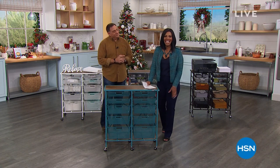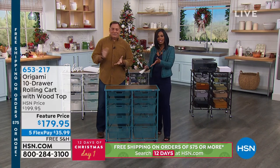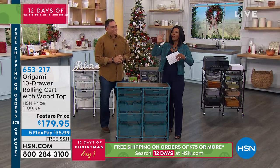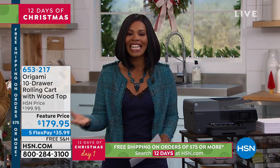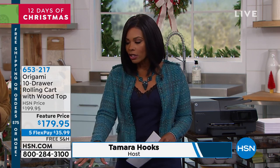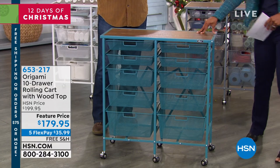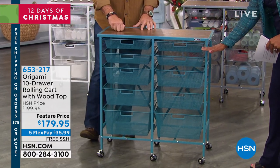I'm Tamara Hooks, and Lou Caputo is joining us to talk Origami. From the moment we brought Origami into HSN, it's been helping us get organized in the easiest way. What you're looking at right here is the 10-drawer rolling cart. The drawers are various widths and open air on all sides, so you can really put this in a lot of places.